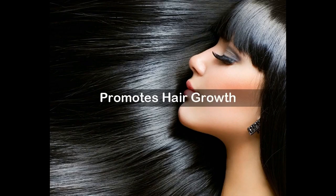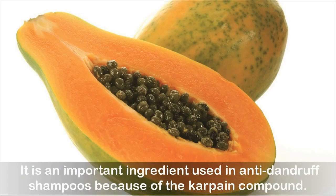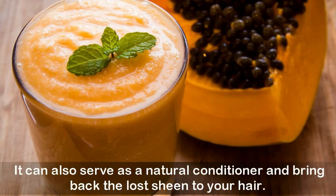Promotes hair growth: Extracts of papaya leaf are said to promote hair growth, prevent balding, and reduce thinning of hair. It is an important ingredient used in anti-dandruff shampoos because of the carpaine compound. This alkaloid component is effective in removing dirt and oil from your scalp, and it can also serve as a natural conditioner and bring back the lost shine to your hair.